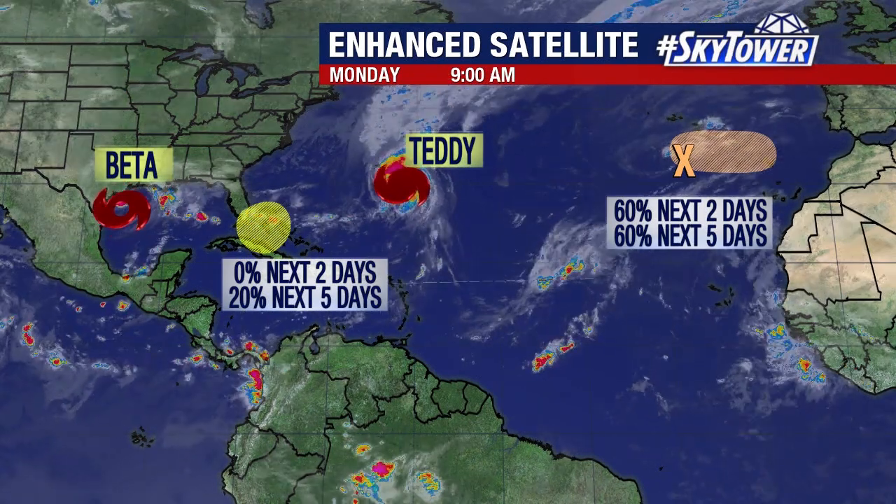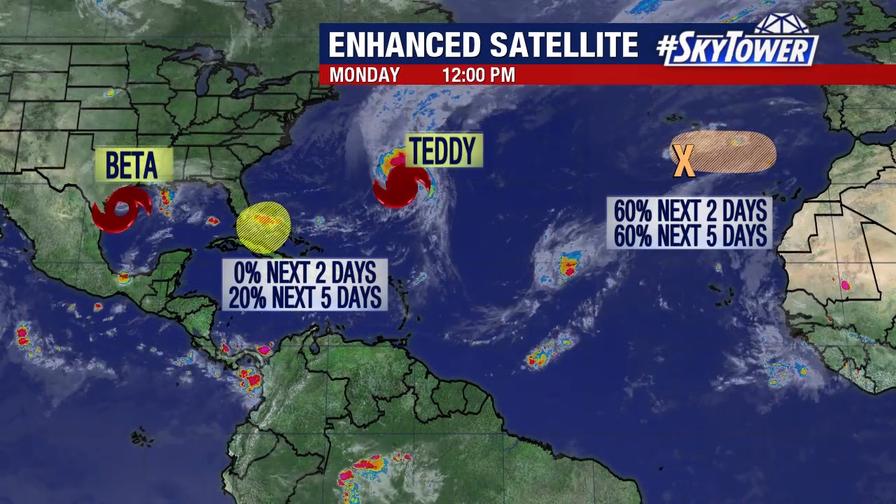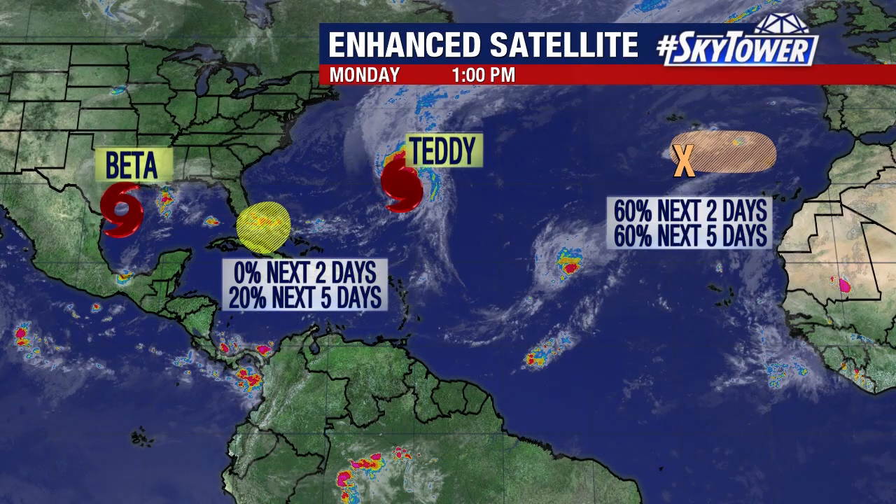We're also watching an area of low pressure down towards the Bahamas, drifting over the southern tip of Florida and over into maybe the Florida Straits. Really not a high chance, but it's one of those areas — we've seen a lot of weird stuff going on this year. So we'll continue to monitor that over the next couple of days as well. We'll keep you posted right here on MyFoxHurricane.com.